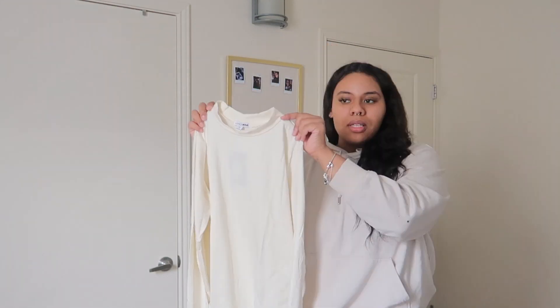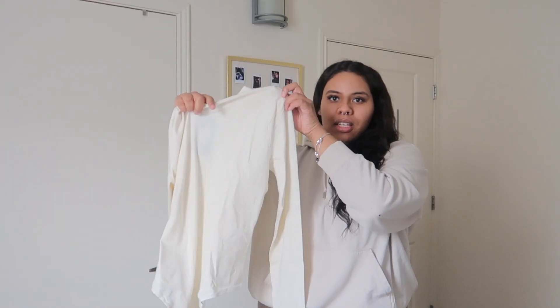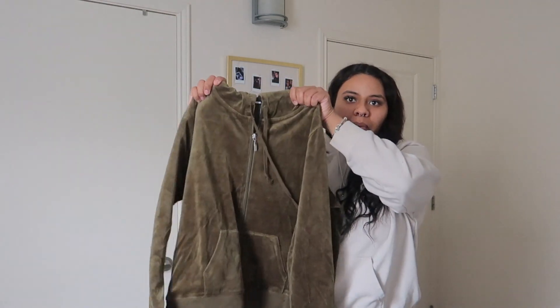Next I have another long sleeve bodysuit — this one is a mock neck and it also snaps at the bottom, also t-shirt material. It does look slightly see-through; I can see the tag. It's not too terribly see-through, but if you wear any color other than nude underneath you'll be able to see it. I like the way this one fits and I love the color. My head kind of stretched it out but that's fine — it's super cute and suitable for long arms.